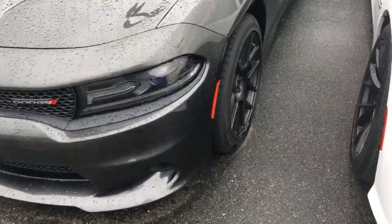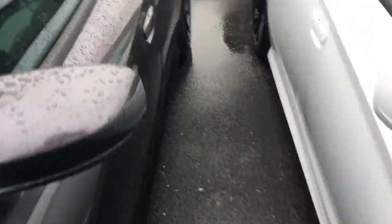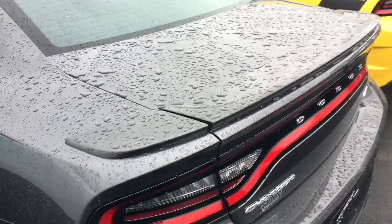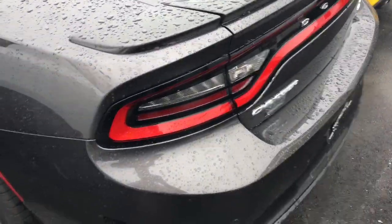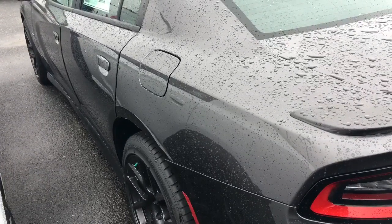It does come with the regular RT spoiler though. But yeah, this is the 2018 RT Super Track Pack. As you can see, I'm just shaking my head. I don't get it — I know that they do things to bring in more people, to get people to buy cars, but man, it's so depressing to see what they've done to the RT for 2018.